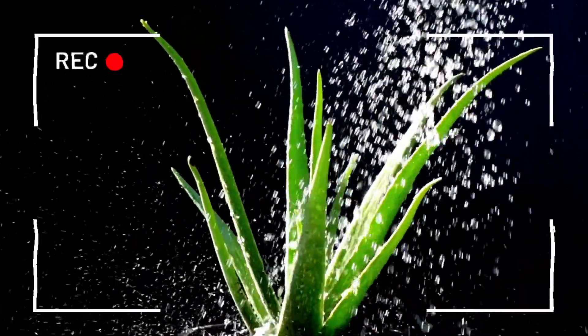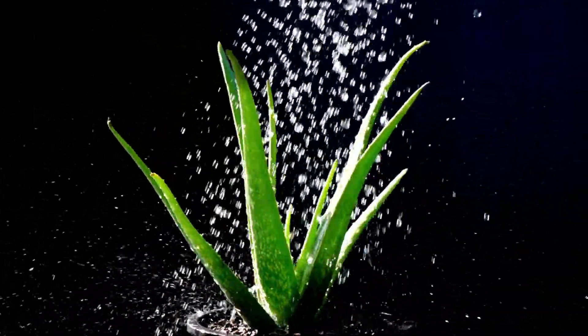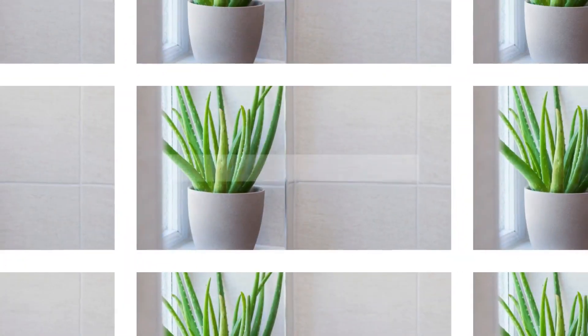Number five: the aloe vera plant. This plant has been used for centuries for its medicinal properties. Its gel can help soothe sore throats and boost your immune system.